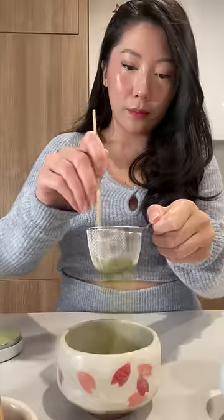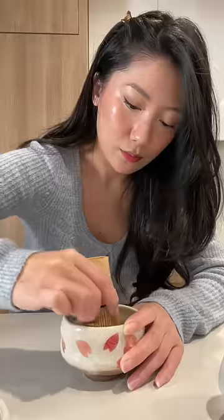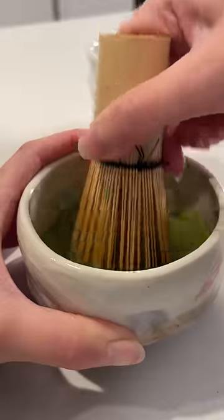What I ate in a day. I'm a matcha drinker and I love making myself a cup of matcha in the morning. Today I'm keeping it simple by just adding hot water.